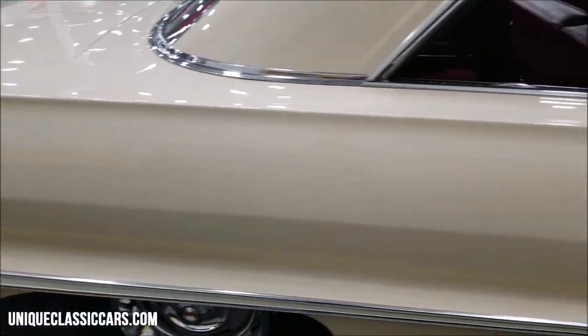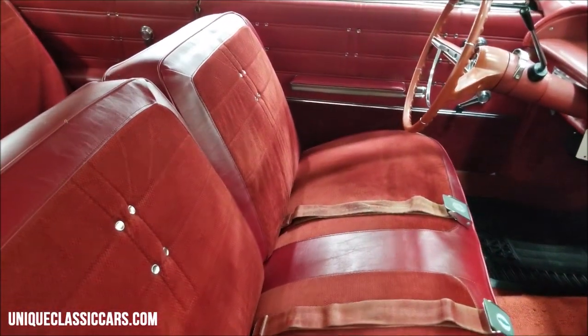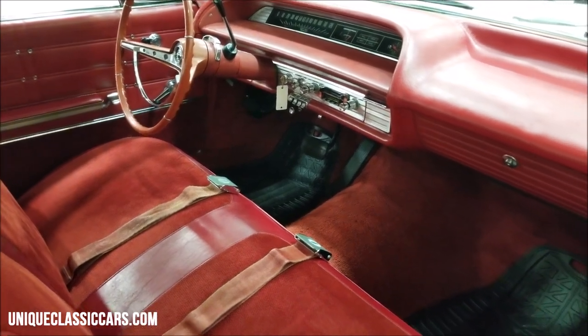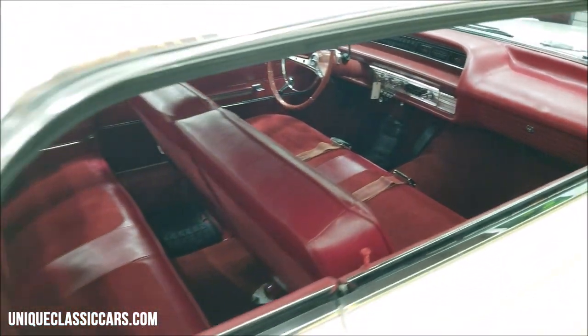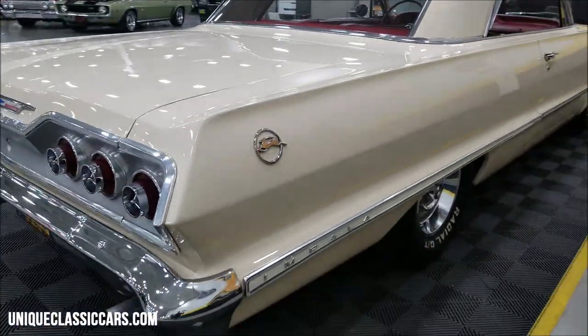Interior original color — red interior. Cloth and vinyl bench seat. Padded dash would have been one of the options on this car.